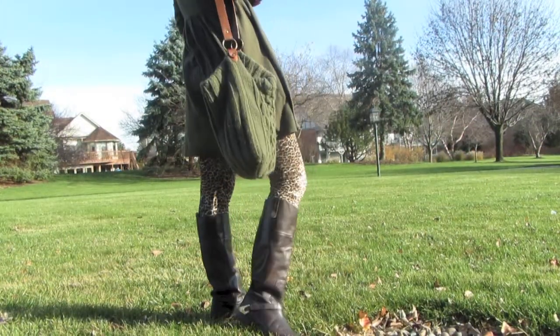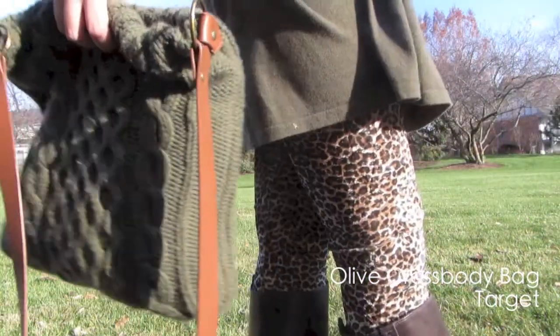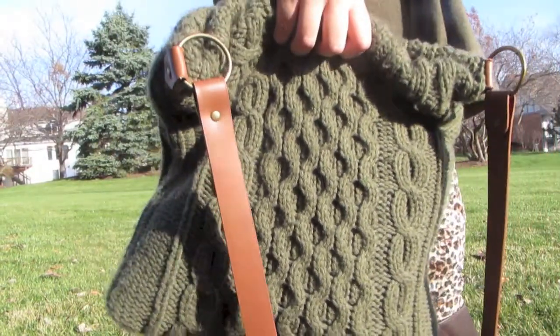When it comes to bags, I typically invest in leather handbags, but I made an exception in this case because I fell in love with the sweater detailing of this olive crossbody bag and I just had to have it. I also wanted to keep my head warm, so I put on this brown and beige cloche from Von Maurer.